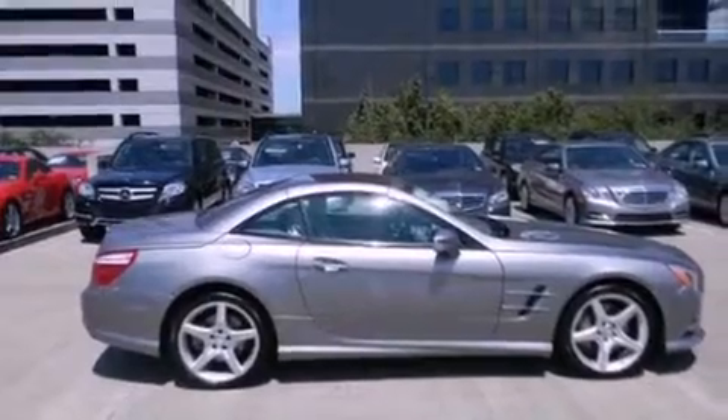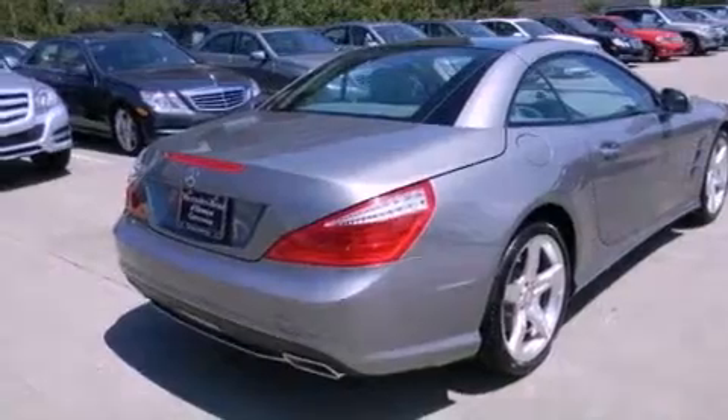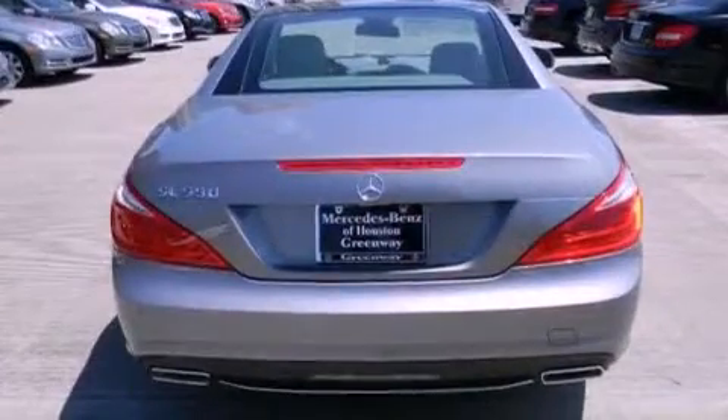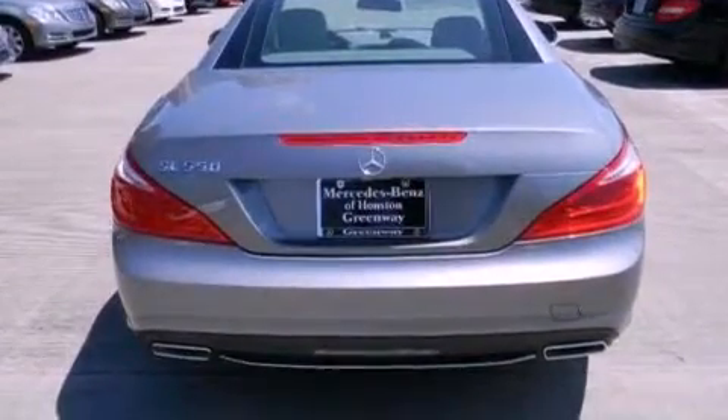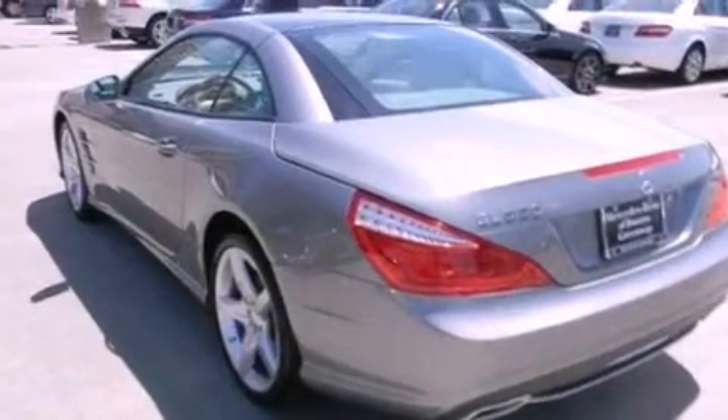Features include active ventilated seats, a rear view camera, soft closed doors, a sports suspension, aluminum wheels, a power trunk closer, leather seats, and keyless go, which lets you turn on the engine by pressing a button with the keys in your pocket.